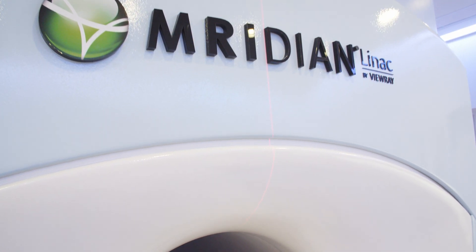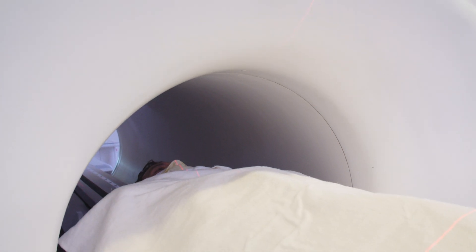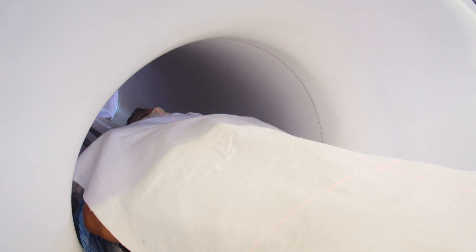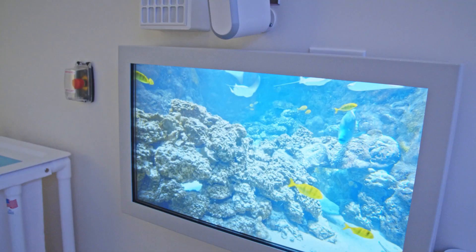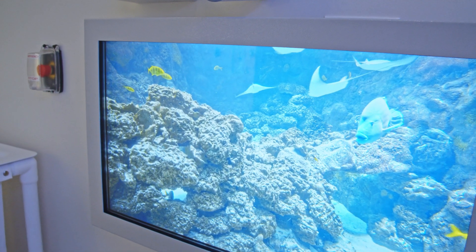We understand that receiving radiation therapy can be a new and scary experience. So here at Hoag we've worked on really refining the patient experience during radiation therapy. This includes the ability to listen to music of your choice during treatment or actually watch movies on a screen while receiving radiation therapy.